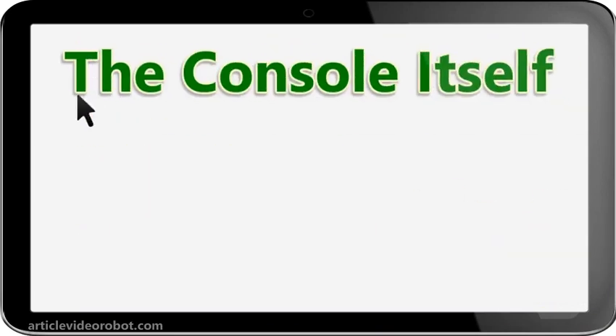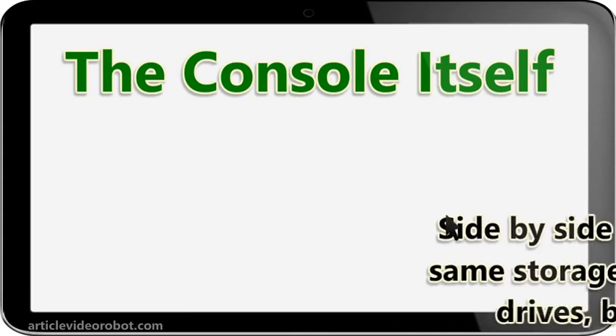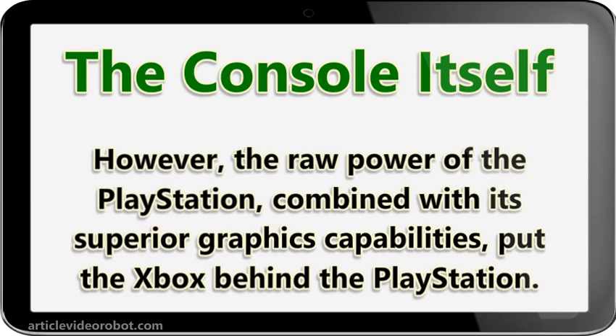The console itself. Both machines are of higher spec than their predecessors, as you would expect. Side by side they look familiar — same storage, both have Blu-ray drives, both have Wi-Fi. However, the raw power of the PlayStation, combined with its superior graphics capabilities, puts the Xbox behind the PlayStation.